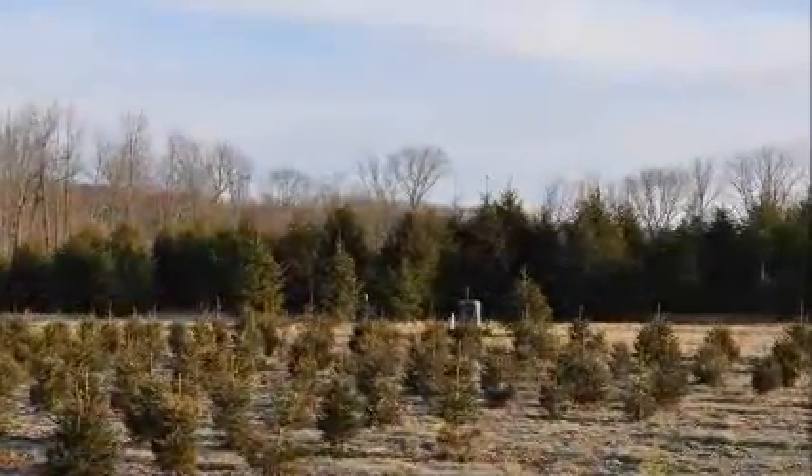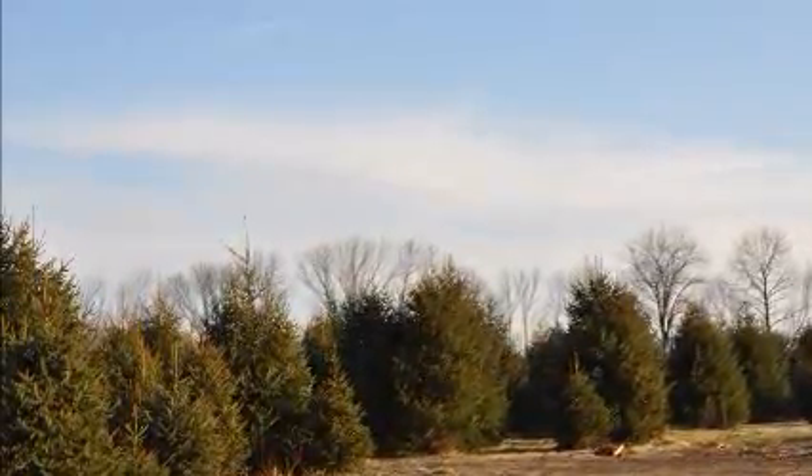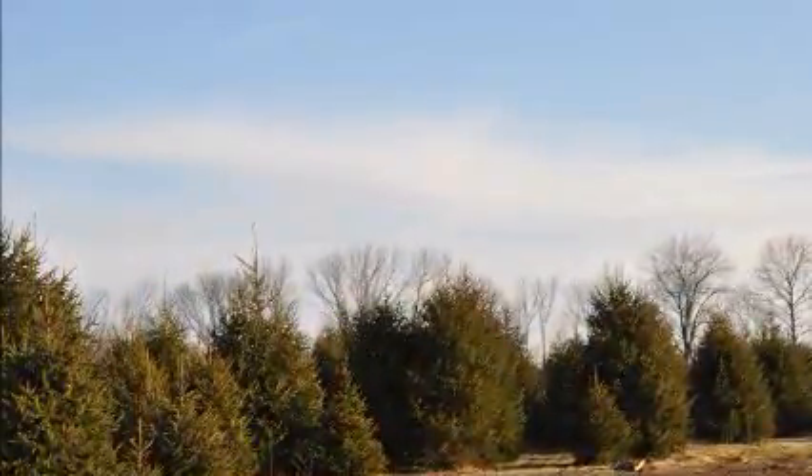The Norway spruce can grow upwards to two feet a year and is planted about six to eight feet, maybe 10 feet apart in straight rows or staggered rows.